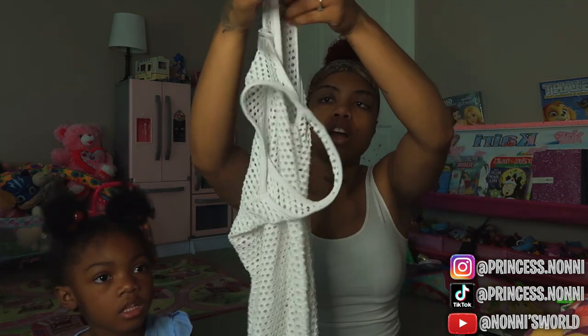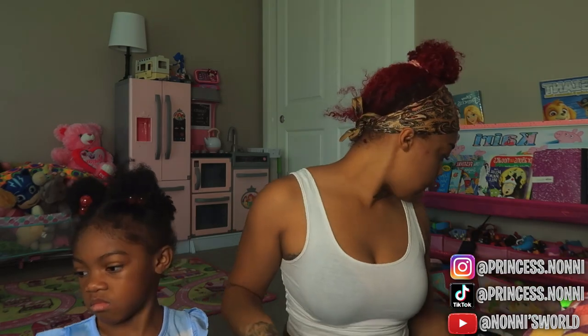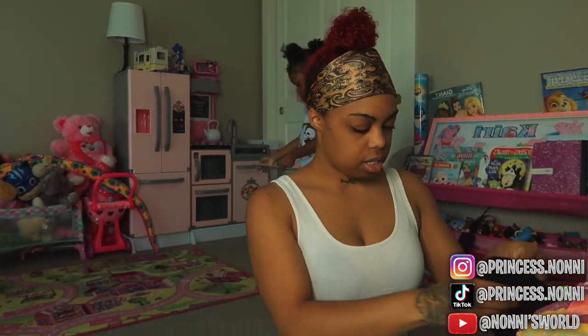I'm going to wear this cover-up. I'm just not a big fan of the scrunch bottom, I want to change. I just got these shorts with this halter top.